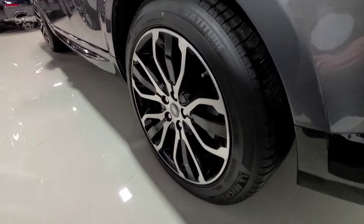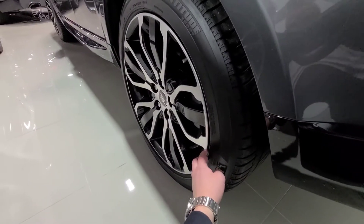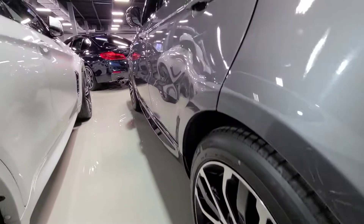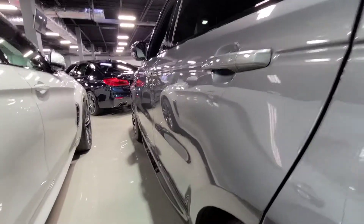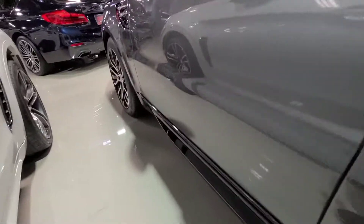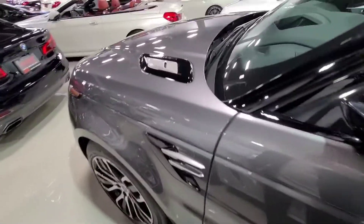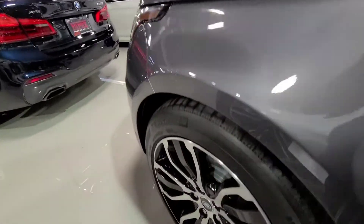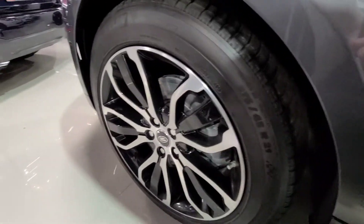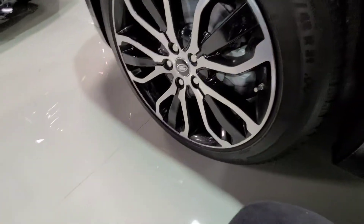Left rear wheel — no visible sign of kerb damage here, just a few little dings, same thing with the tires. Driver's side doors — once again, no dents, no visible sign of dings or scratches. And the driver's side front wheel — once again, brand new discs. No kerb damage on this wheel.